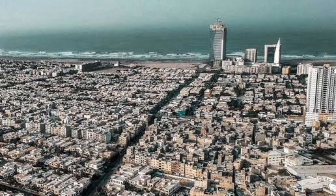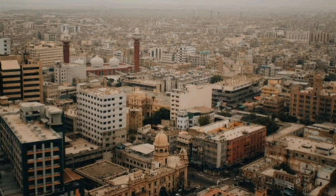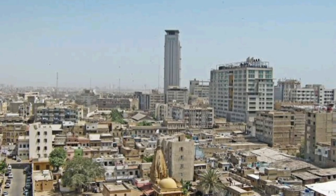Karachi, the largest city in Pakistan, is known for its vibrant culture, historical landmarks, and bustling streets. Here are 10 famous places in Karachi that attract tourists and locals alike.